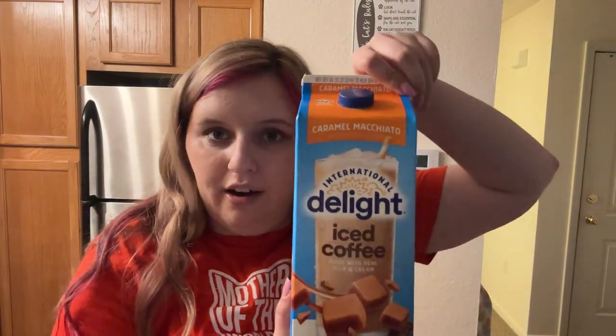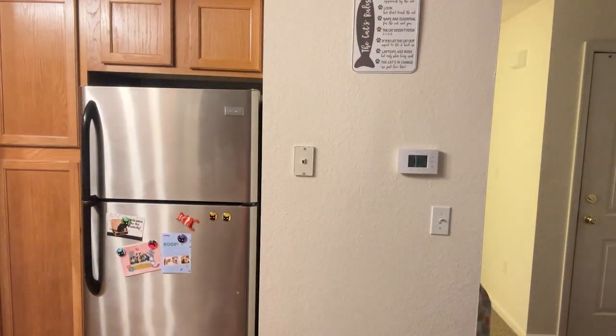I got this to try — caramel macchiato iced coffee. I like caramel macchiatos from Starbucks so that's the cost of one Starbucks drink, so we're going to try it and see if I like it. Conditioner — never tried this kind, needed conditioner so I picked one up quick. Everything bagels, Swiss rolls, and pasta for the chicken alfredo — I always get this protein plus penne for it.